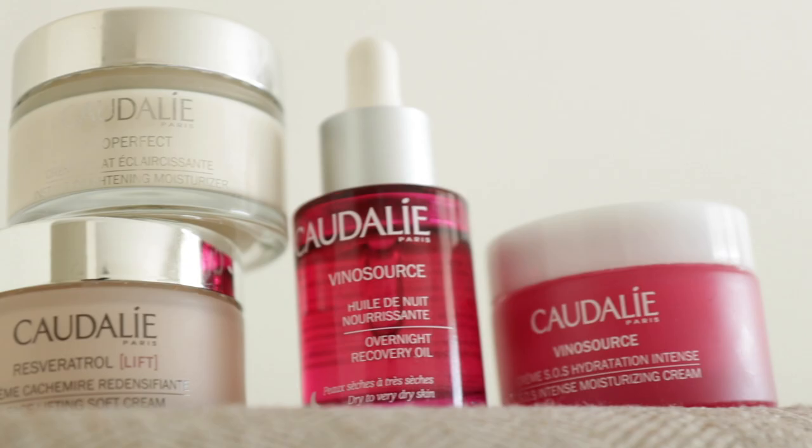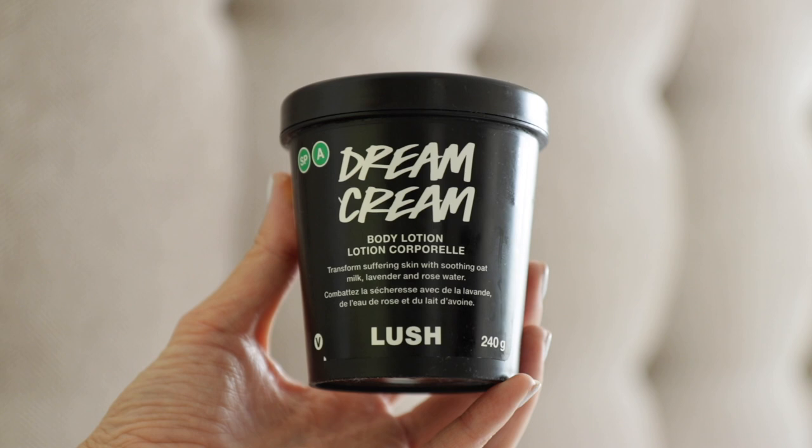Now let's talk about skincare. I didn't go full throttle — if anything I dialed it way back. I tried to put on as little lotion, potions, creams, and body moisturizers as possible and really limit it. I used things that were pregnancy safe. A few notable products were a lot of Caudalie's products — a big part of their collection is pregnancy safe and natural. For body moisturizer I absolutely love the Lush Dream Cream. I used probably three full-size bottles. My skin never felt dry and it was just a nice thing to do to relax after a shower.